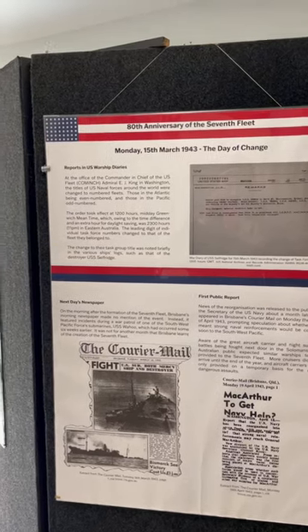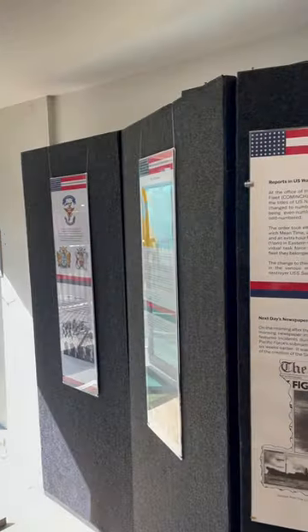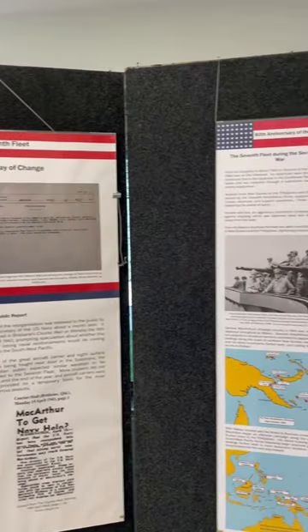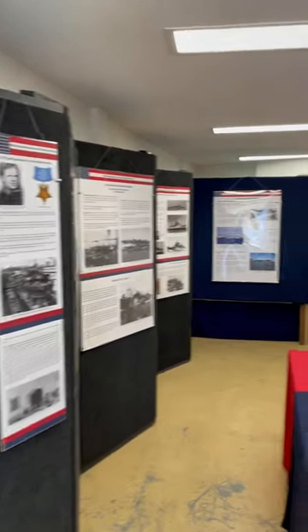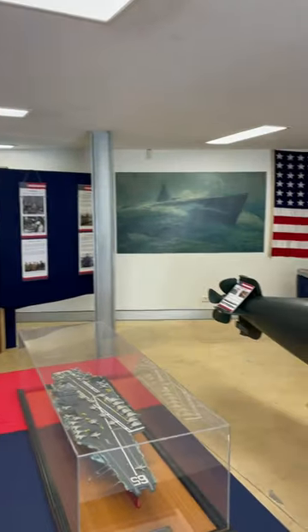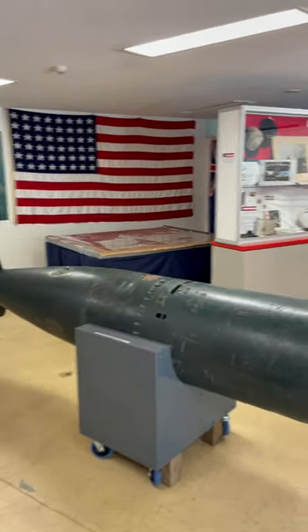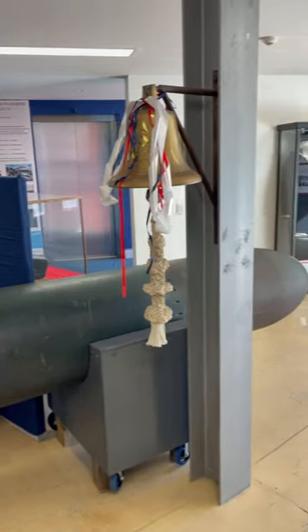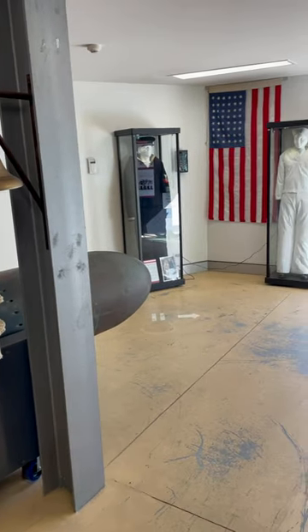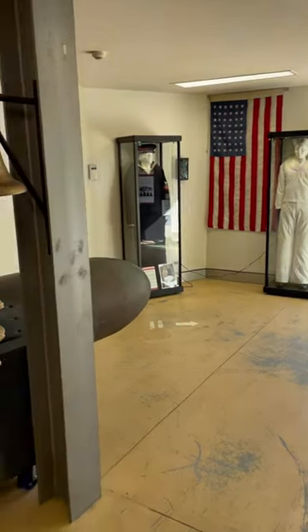We're in the Queensland Maritime Museum and they have a special display on at the present stage on the formation of the 7th Fleet in Brisbane — it's a beautiful, informative display. What I really love is that they have a genuine US Navy World War II torpedo on display. Quite incredible.